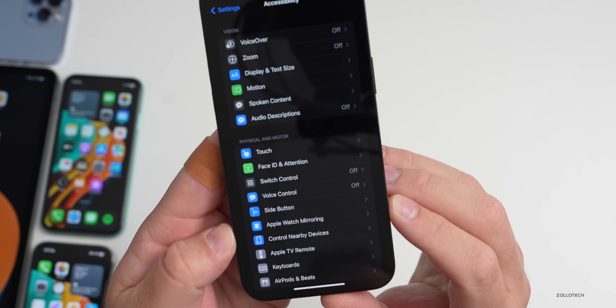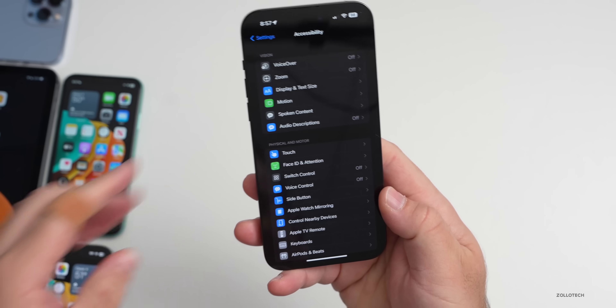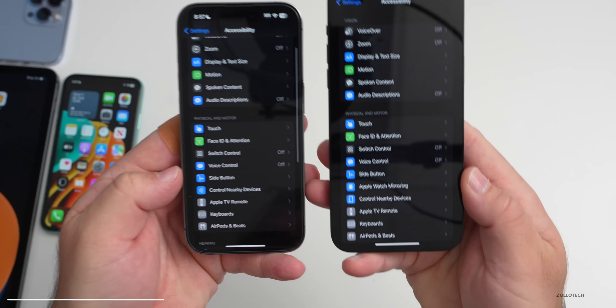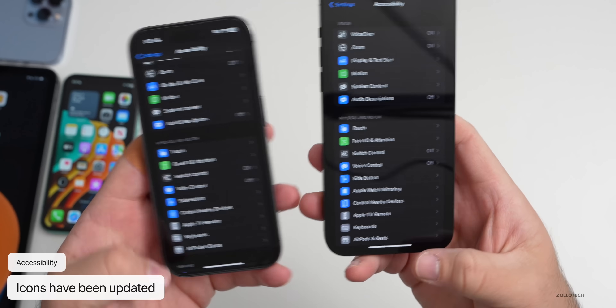There are new icons for Apple Watch mirroring and control nearby devices in the Accessibility settings. It's a small change, but they have changed some icons throughout — as you can see with beta 3 on the left and beta 4 on the right.